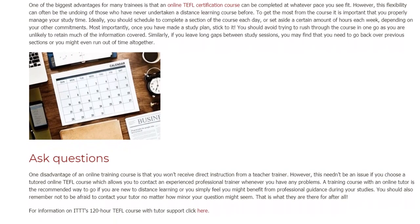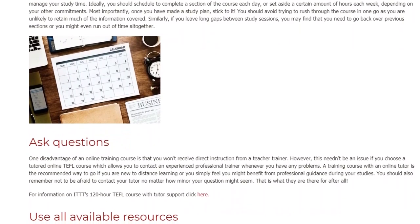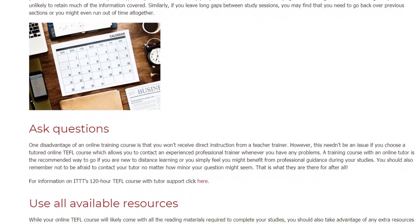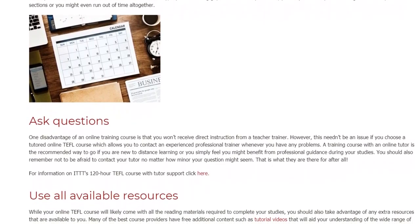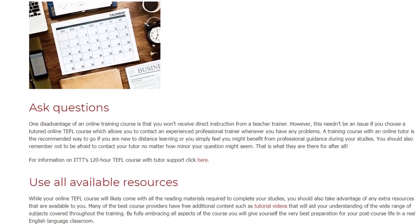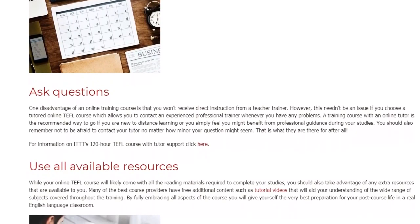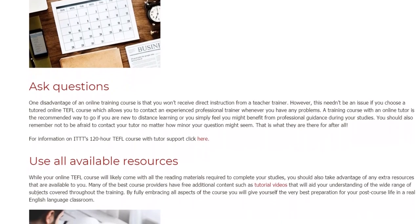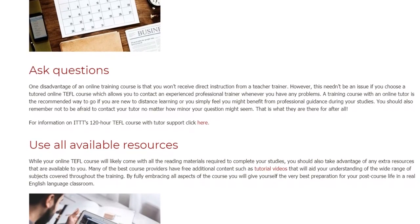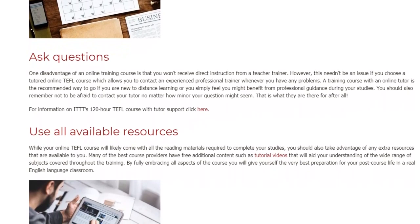Ask Questions. One disadvantage of an online training course is that you won't receive direct instruction from a teacher trainer. However, this needn't be an issue if you choose a tutored online TEFL course which allows you to contact an experienced professional trainer whenever you have any problems. A training course with an online tutor is a recommended way to go if you are new to distance learning or you simply feel you might benefit from professional guidance during your studies. You should also remember not to be afraid to contact your tutor no matter how minor your question might seem — that is what they are there for after all.